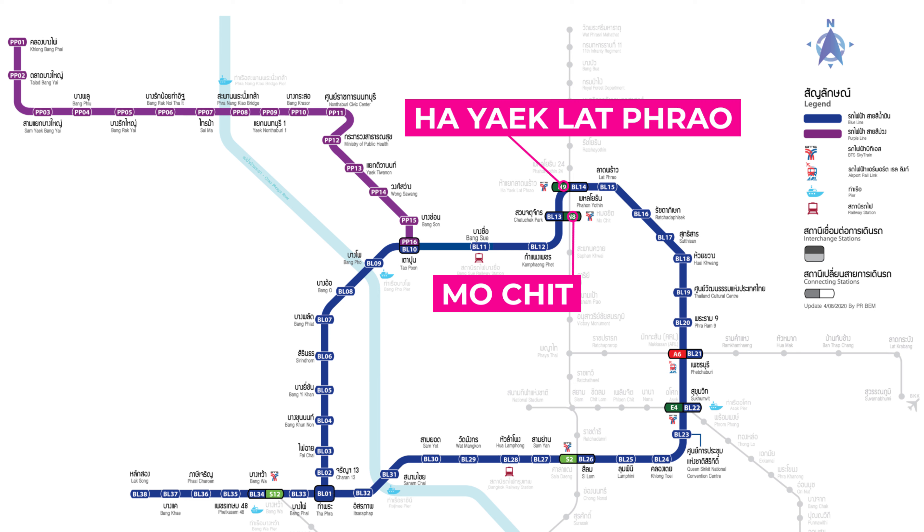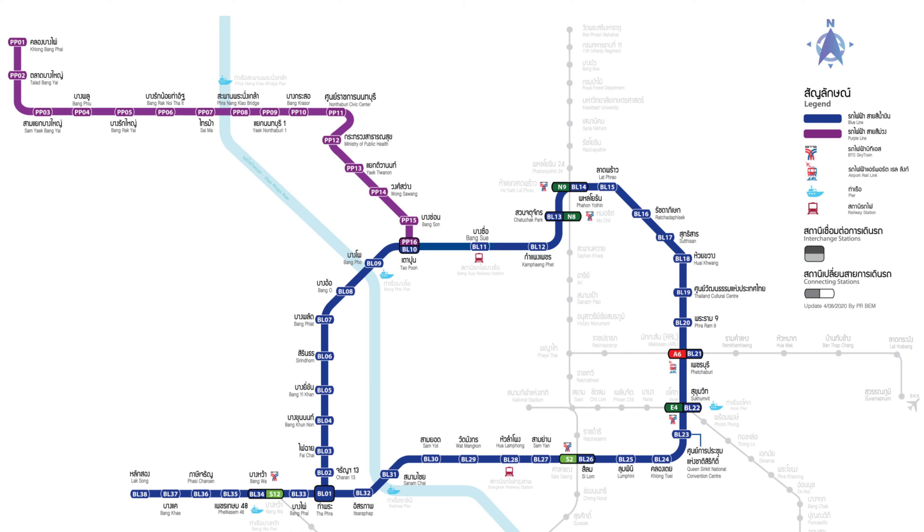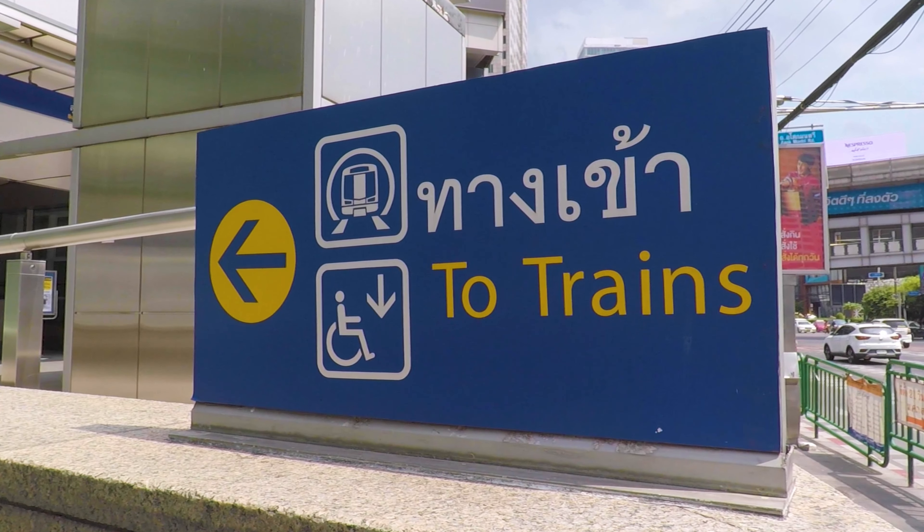The MRT connects to the BTS at Mo Chit, Ha Yak Lat Prao, Sukhumvit, Saladang, and Bong Wah stations. It also connects to the airport rail link at Petbury station. At Taopun, the blue line connects to the purple line.